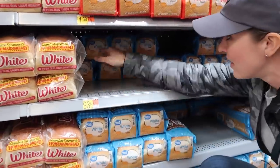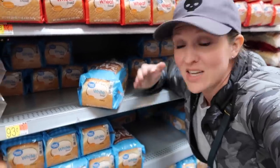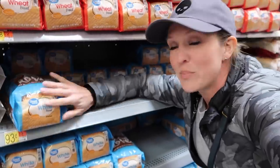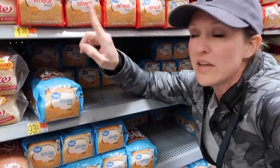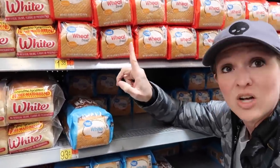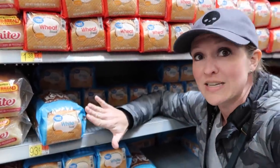I know the price of bread is high right now, but check this out — the Great Value brand white bread is still 93 cents a loaf here. If you go up one shelf, it's a dollar 38 a loaf. The white one at 93 cents is definitely majorly budget-friendly.